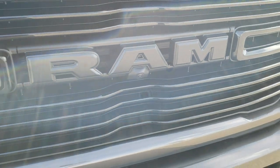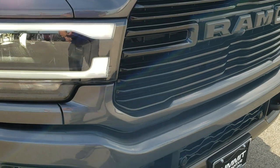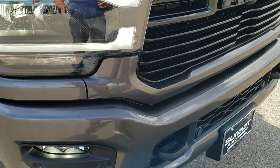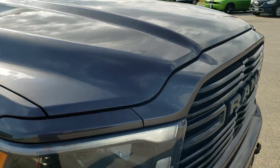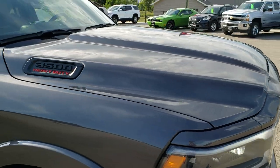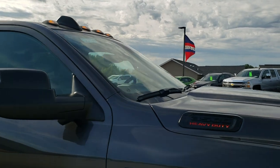That 360 camera. It also has adaptive cruise control. Notice you get the painted bumpers, the painted grille, the gloss black grille insert, and the blacked-out Ram logo. This one does come with the clearance lights as well.